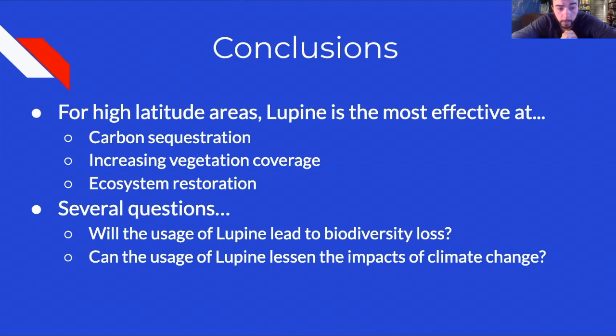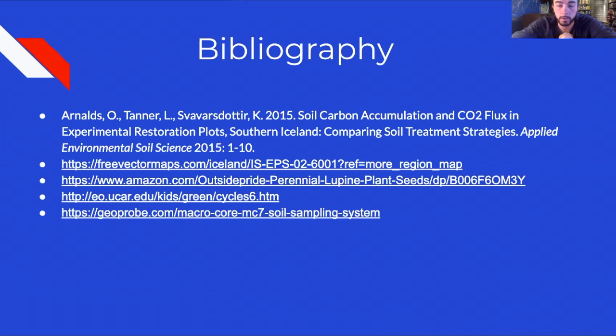This research raises several questions. First, will the usage of lupine in ecosystem restoration lead to biodiversity loss — will lupine overtake native vegetation species in areas where soils need healing from erosion? Second, can the usage of lupine to sequester carbon lessen the impacts of climate change, and how much land would need to be restored for any meaningful impact to occur?